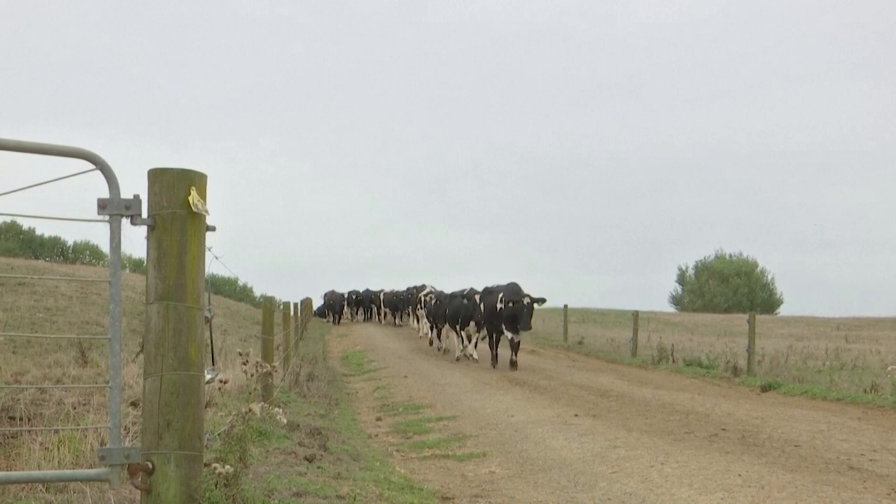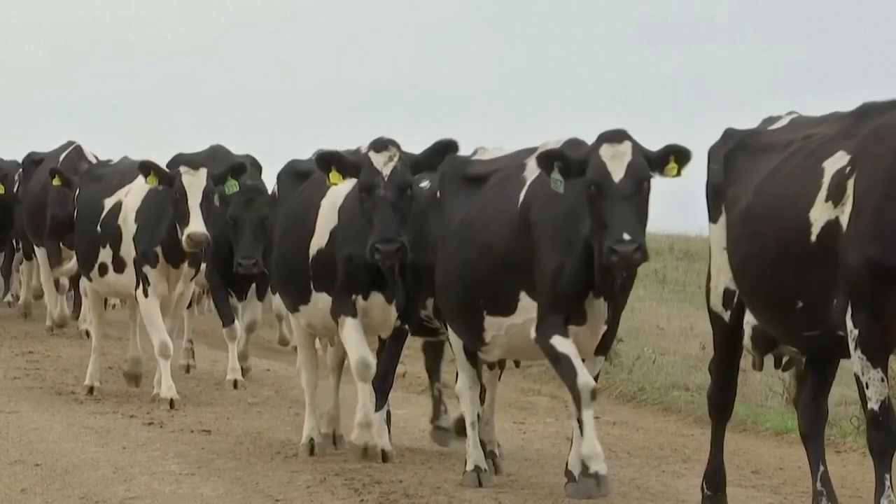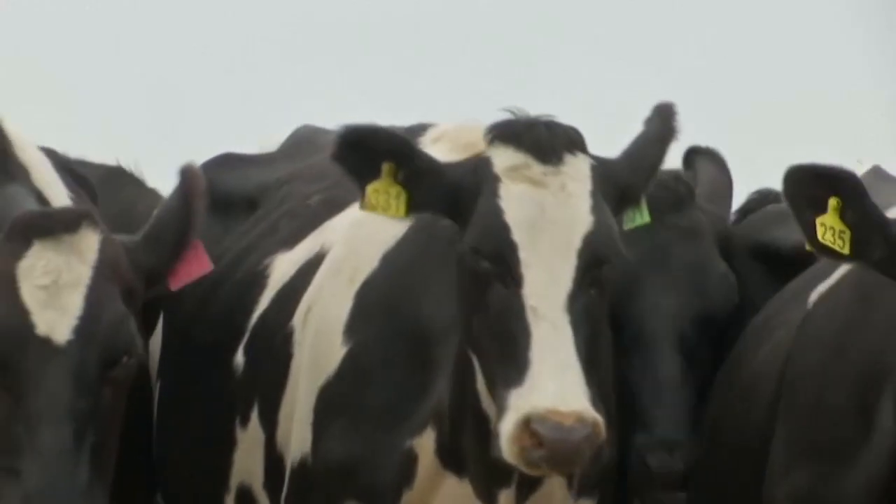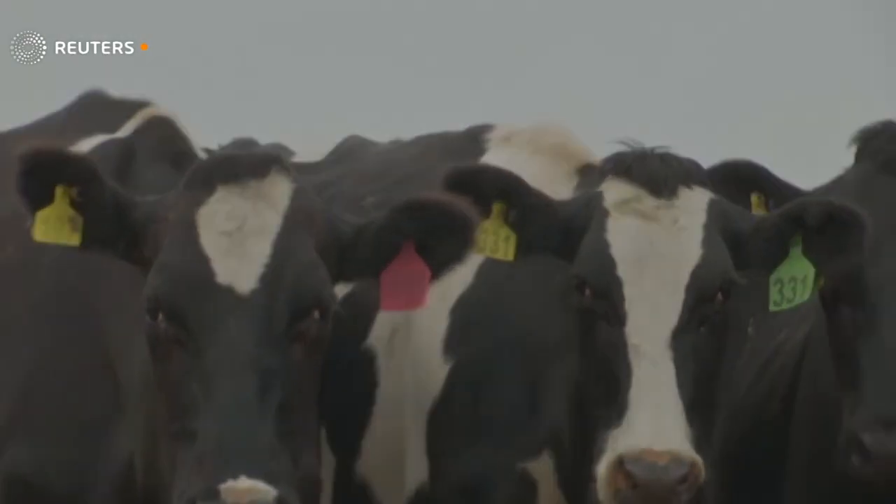The easiest way to reduce emissions is to reduce production or have fewer animals. So that's a real challenge when we're also trying to continue to produce food and keep our export returns at the level that we want them to.